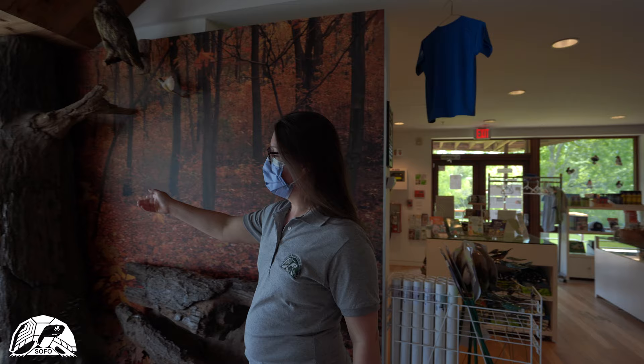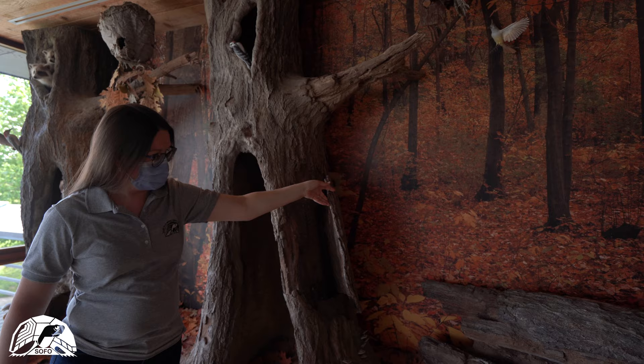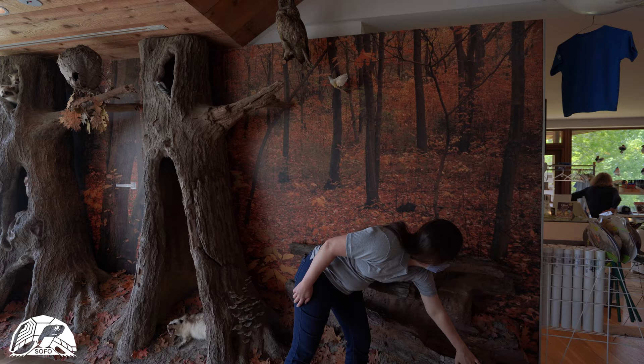And our life of a dying tree exhibit covers the dying tree, the dead tree, things to find, and the rotting log, including the salamanders and other things to find.